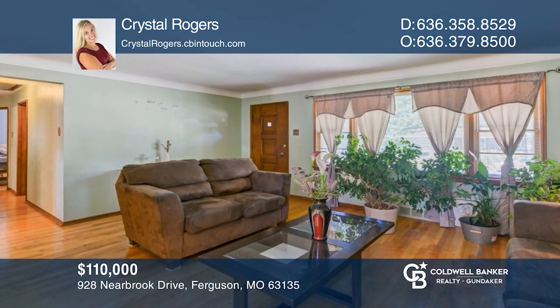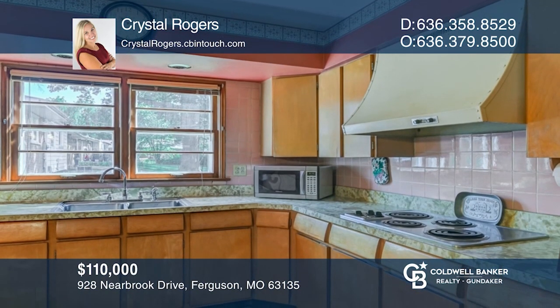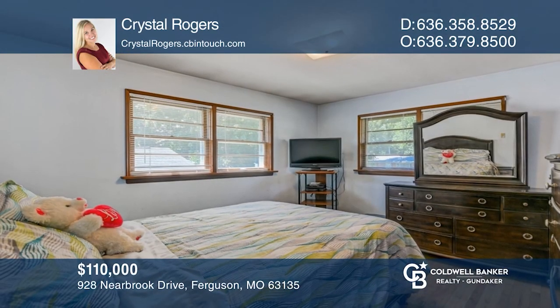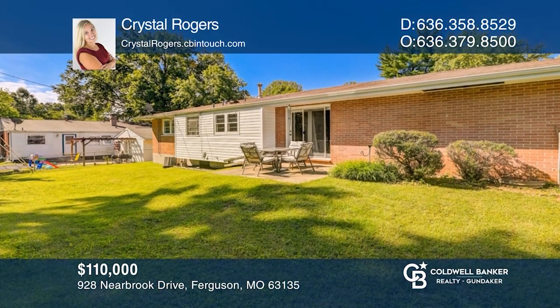This charming three-bedroom ranch is awaiting its new owner. Walking into the living room, you'll instantly notice the wood floors. The master bedroom includes a full bathroom. Downstairs, it's partially finished, which allows a ton of extra space. So much space, you won't know what to do with it at this price. For a private tour, call Crystal Rogers.